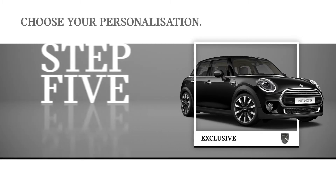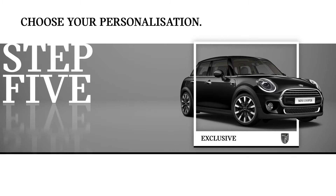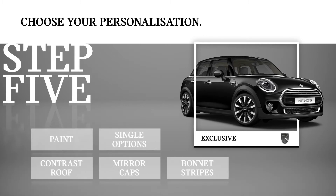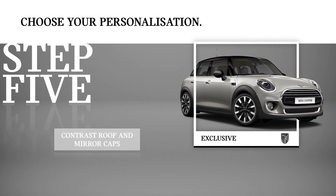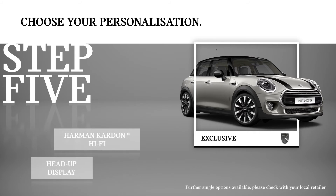Step 5. Lastly, choose how to personalise your MINI with your own unique finishing touches. Whichever model and style you choose, you can customise it to your heart's content. Select a paint colour, consider whether you'd like contrasting roof and mirror caps or bonnet stripes. Plus, a selection of single options are also available, such as a Harman Kardon hi-fi system, head-up display, or even a panoramic glass sunroof.